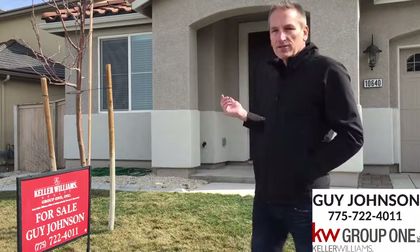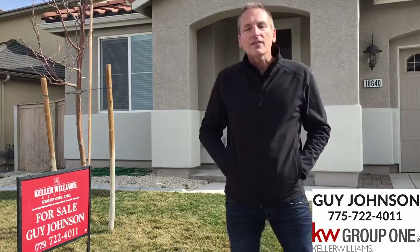Welcome to 10640 Brittany Park Drive, my newest listing in the heart of DeMonte Ranch. Let's go inside and look at some of the features of this remarkable home.